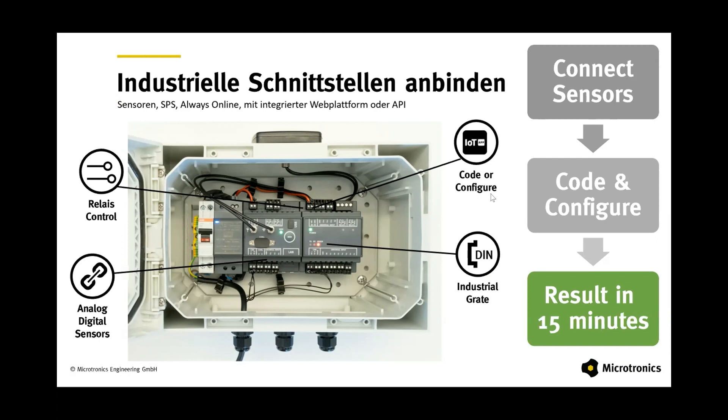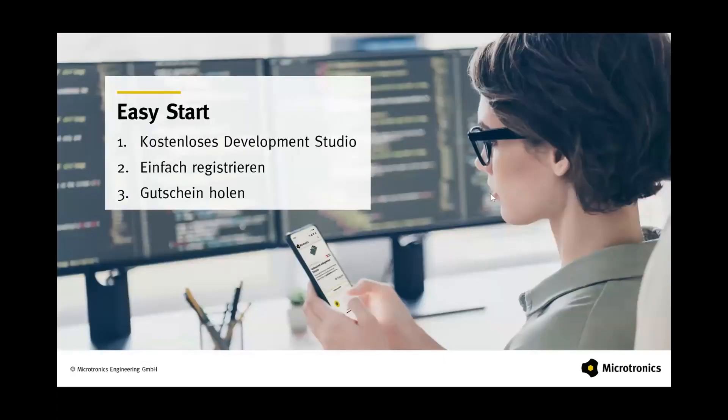The target of the tools is that within a very short time you can establish your own application environment, visualize data with a visualization tool, or access the data via API within your own surroundings.